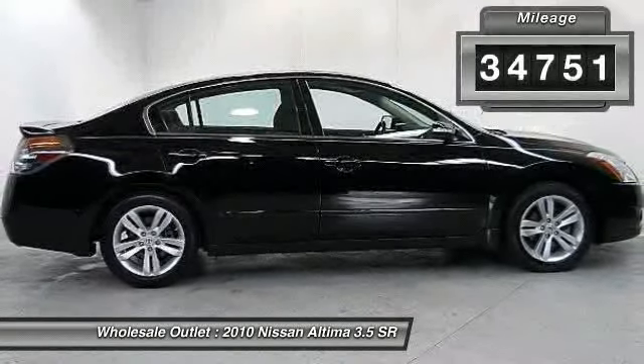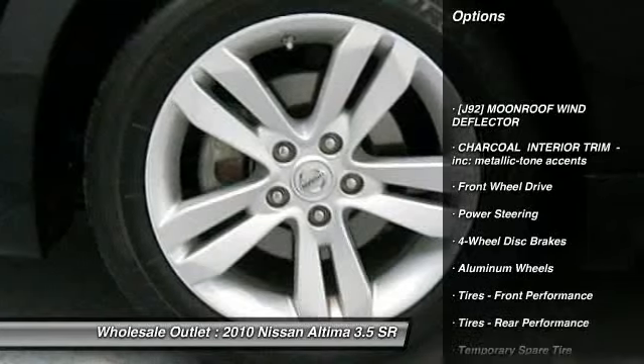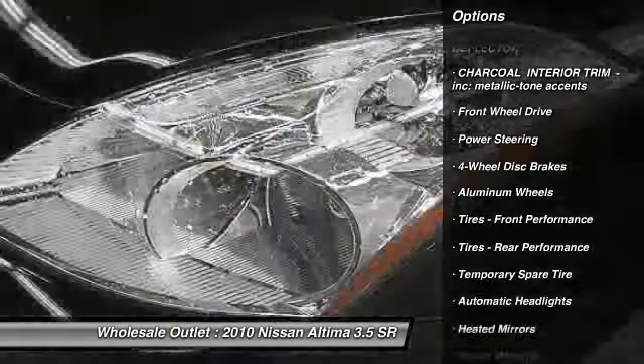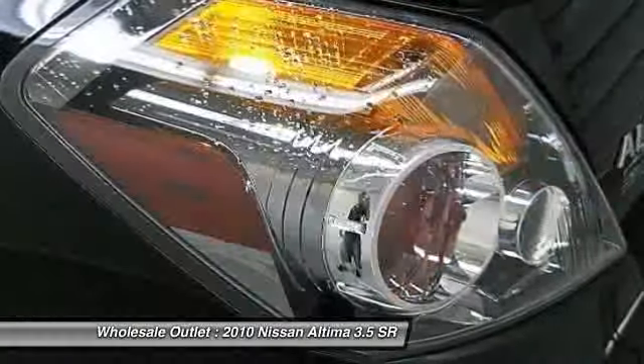Here are some of this vehicle's great options: stability control, traction control, steering wheel audio controls, anti-lock braking system, air conditioning, adjustable steering wheel.